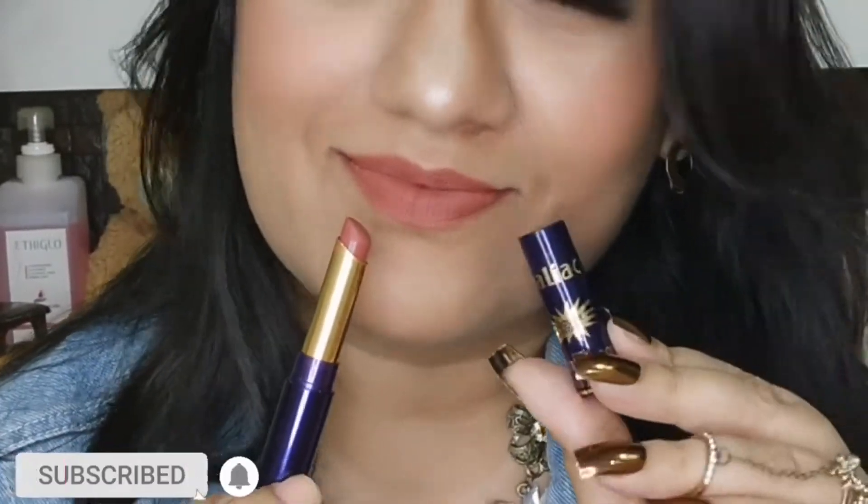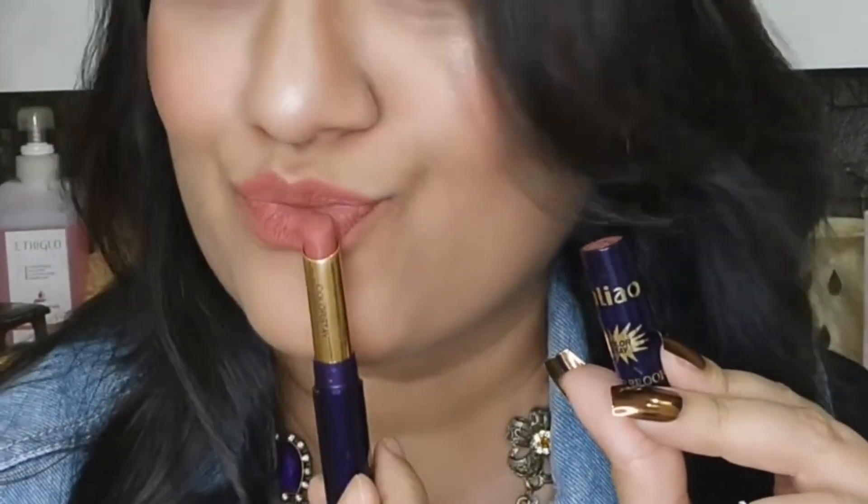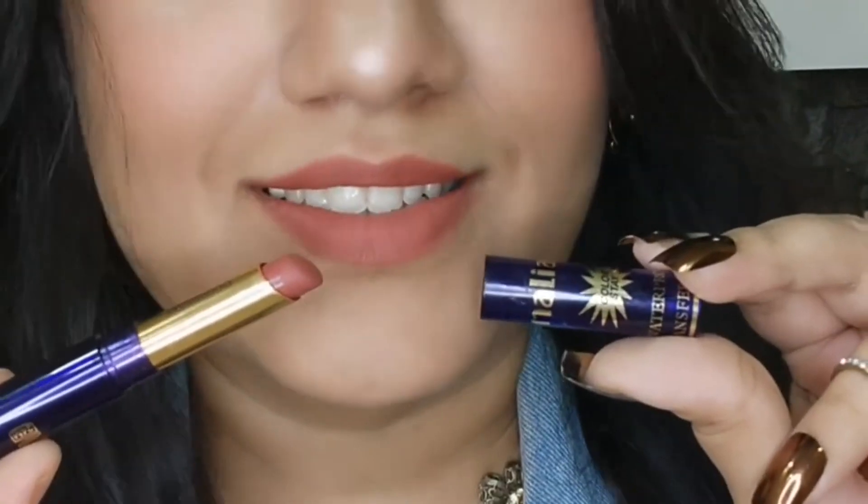Next up we have the Melio Non-Transfer Waterproof Lipstick — I got this from Cuffs and Lashes. The shade is 623 Coral Tree, a beautiful nude coral shade. After applying, just wait three minutes and it turns to a rigid matte. You should apply a lip balm beneath it, and it will not budge from your lips until you remove it with micellar water. It's waterproof, non-transfer, and the texture is really nice — I didn't expect so much from it!